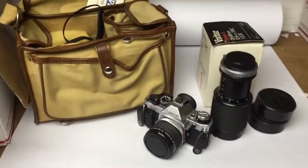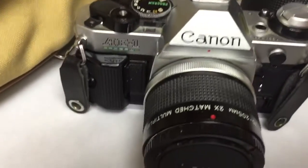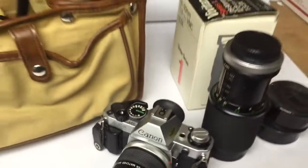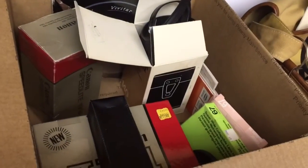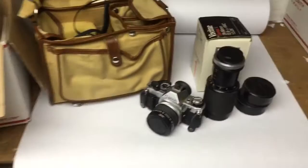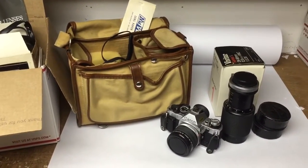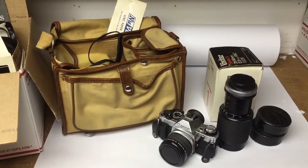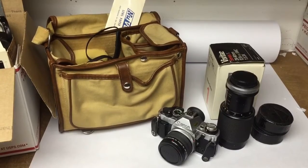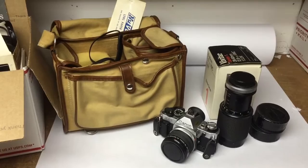This is a Canon SLR 35mm camera kit — the AE-1 Program. I bought this whole set including lenses, accessory equipment, and a canvas bag for $40 from a guy on Craigslist. That was over a year ago. It looked like I could get a lot for it, so I had it up for about $300 for quite a while, but finally took an offer of $175.